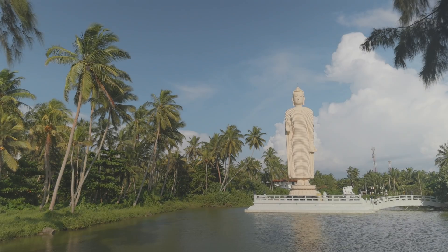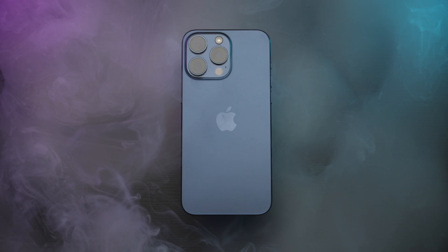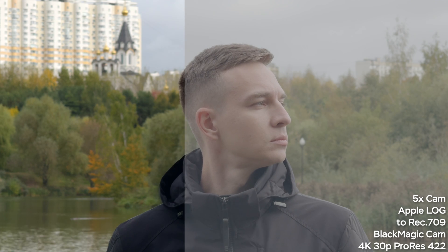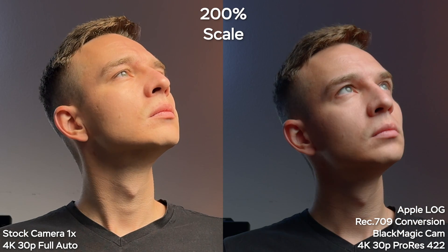How to instantly make your iPhone footage look three times better without tricky editing or color grading. With the introduction of the iPhone 15 Pro, we got Apple Log video recording that looks so much better and more natural than the stock camera app. Just look at this gross oversharpening and artificial image of the stock camera — my face literally looks like a pancake.